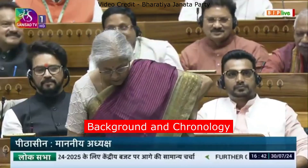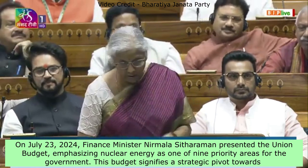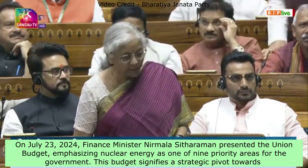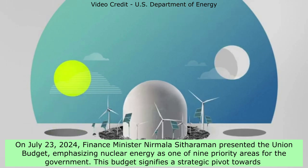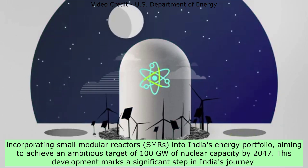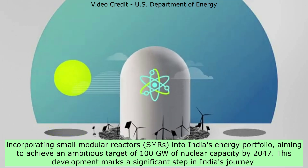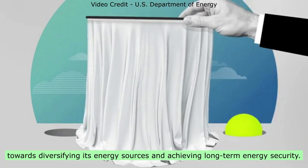Background and Chronology: Union Budget 2024-25 Announcement. On July 23, 2024, Finance Minister Nirmala Sitharaman presented the union budget, emphasizing nuclear energy as one of nine priority areas for the government. This budget signifies a strategic pivot towards incorporating small modular reactors, SMRs, into India's energy portfolio, aiming to achieve an ambitious target of 100 gigawatts of nuclear capacity by 2047. This marks a significant step in India's journey towards diversifying its energy sources and achieving long-term energy security.